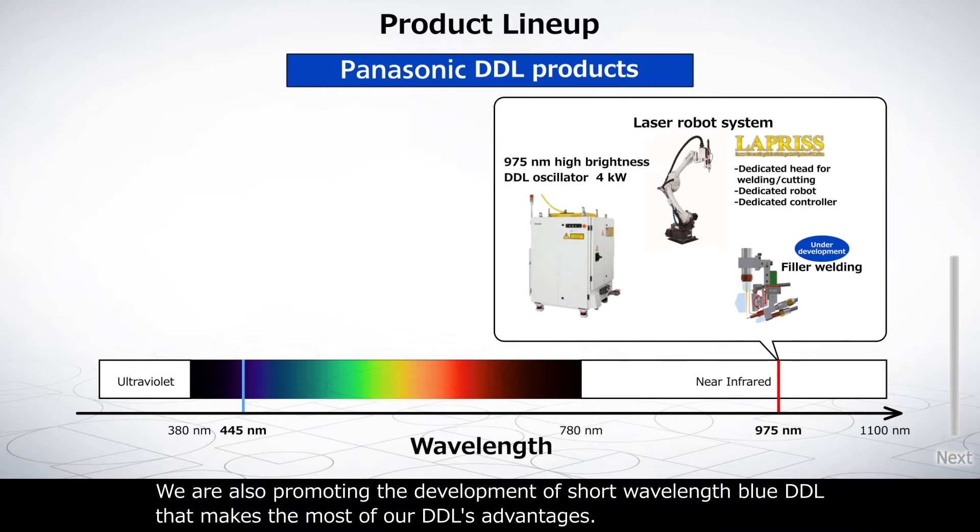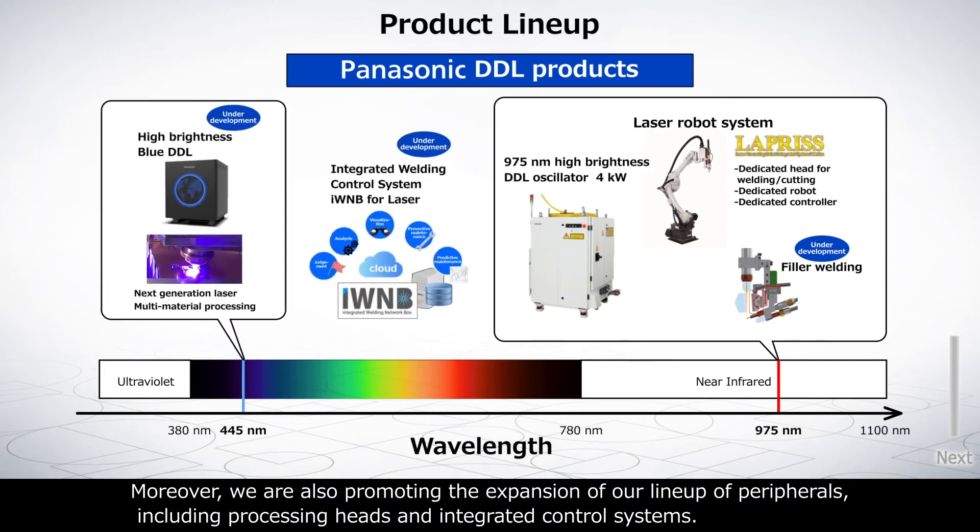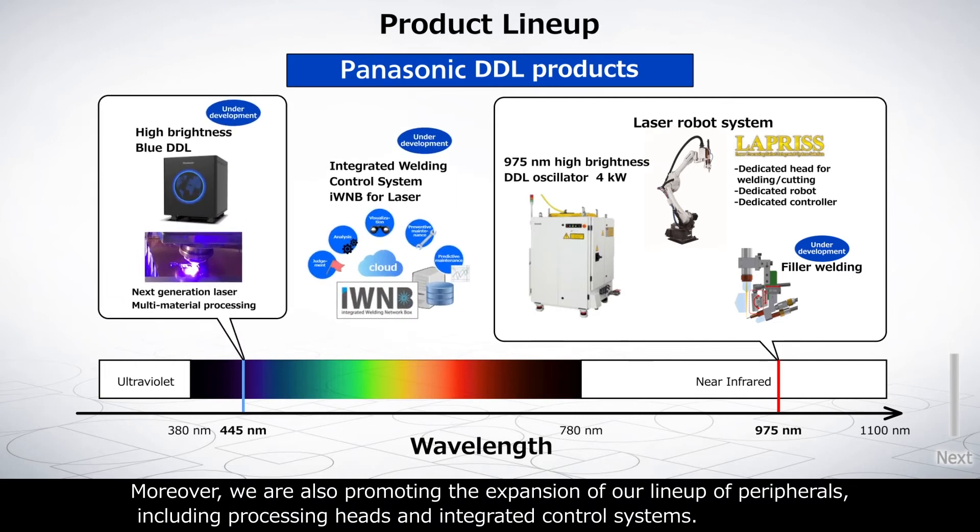We are also promoting the development of a short-wavelength blue DDL that makes the most of our DDL's advantages. Moreover, we are expanding our lineup of peripherals, including processing heads and integrated control systems.